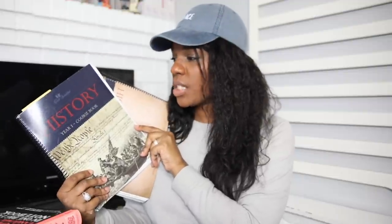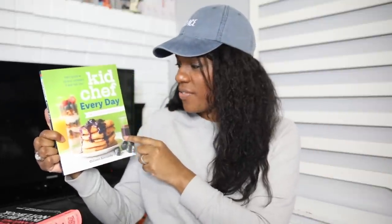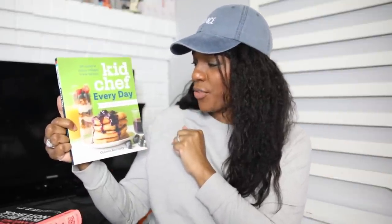What we're using for our history spine is the Good and the Beautiful's History Year One. For our culinary unit, he has 'Kid Chef Every Day: The Easy Cookbook for Foodie Kids.' He got this for Christmas and we're going to use it to work our way through a little culinary unit — this is his book.